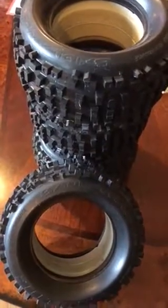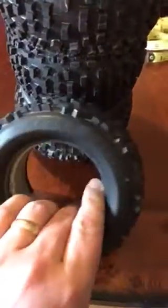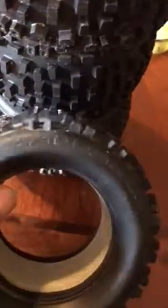This is a set of four Pro-Line Badlands tires and inserts — new, never used, never mounted. They are Pro-Line, max performance. There's the Badlands. They are number 1132.